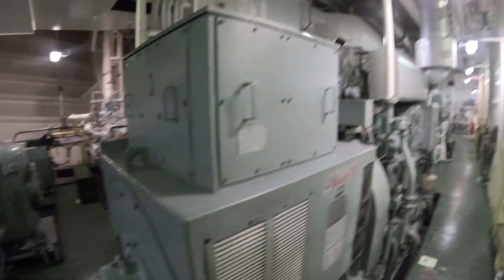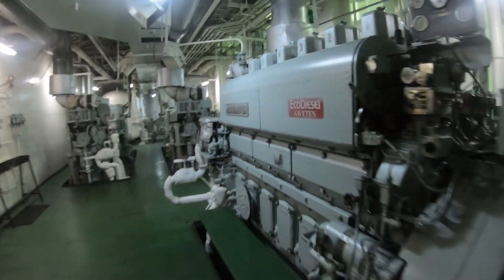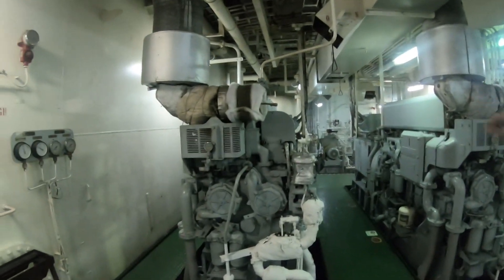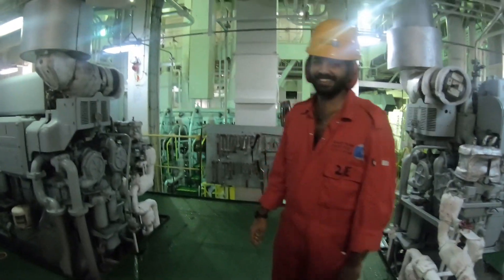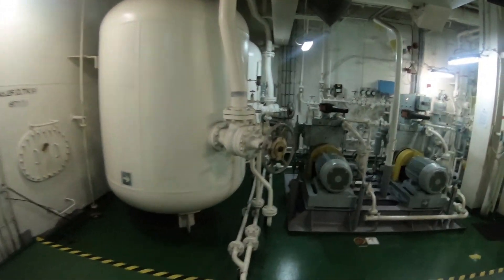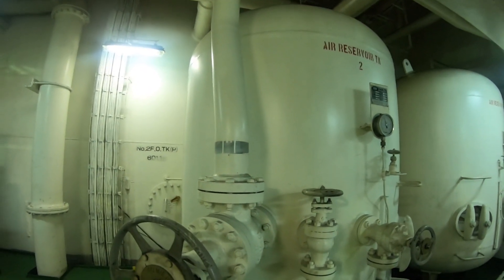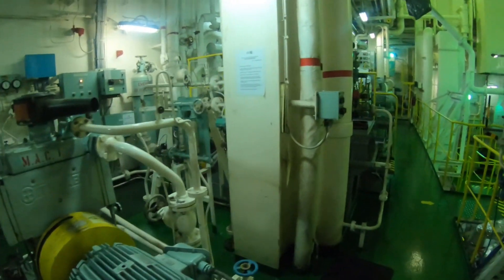A generator on ship is known as the heart of the ship — it is the lifeline which supports each and every function. Generators require special care, attention and maintenance for effective and economic running. We have three generators on board. The air bottle or air reservoir is a large container acting as a reservoir to store compressed air supplied by the main air compressor at high pressure. This compressed air is very important to start the main engine or auxiliary engine.